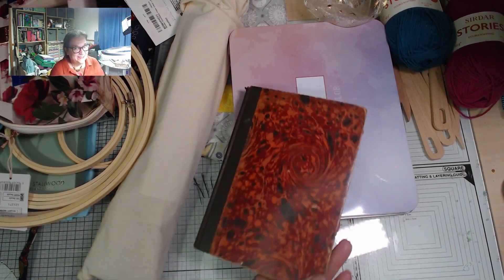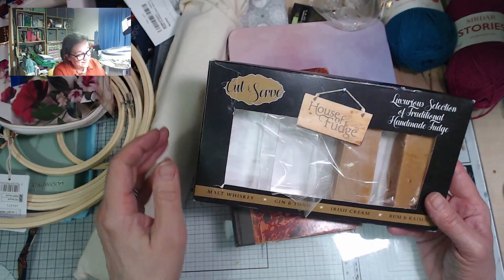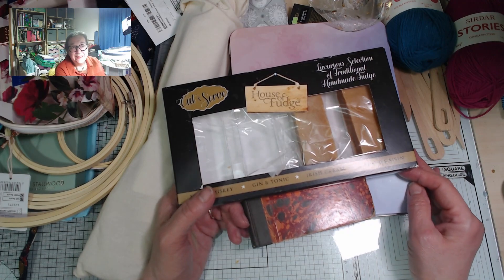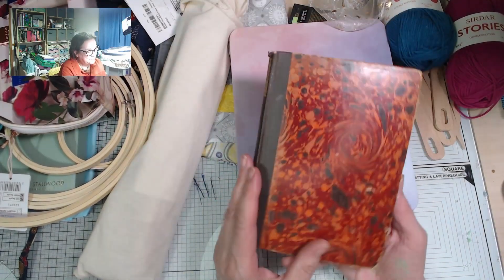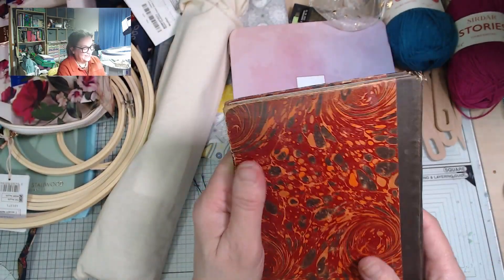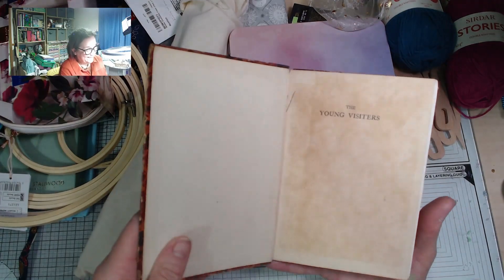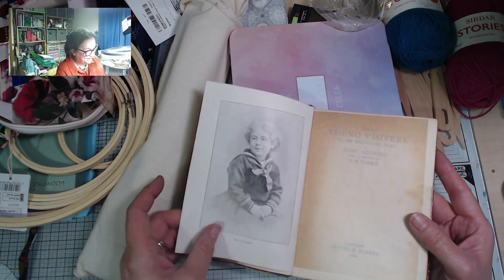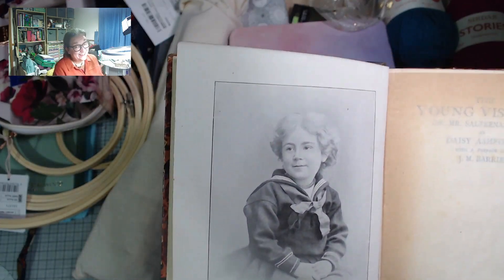Last but not least, here's what my sister sent me: a box of fudge — one piece of which seems to completely evaporate every single day, very mysteriously — and the main present from her is absolutely gorgeous. It's an old book called 'The Young Visitors' — spelt wrong, and there's a reason for that: there's a lot of funny spelling and grammar throughout the book.